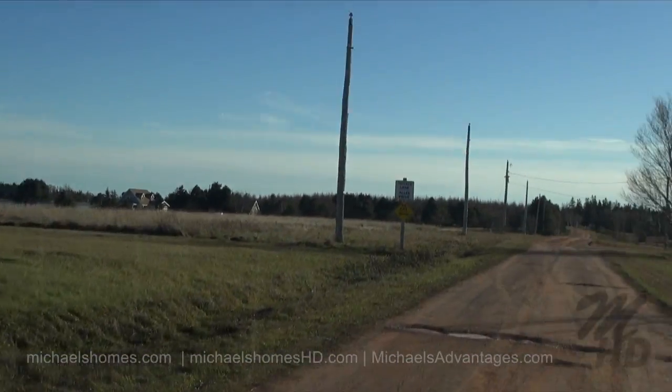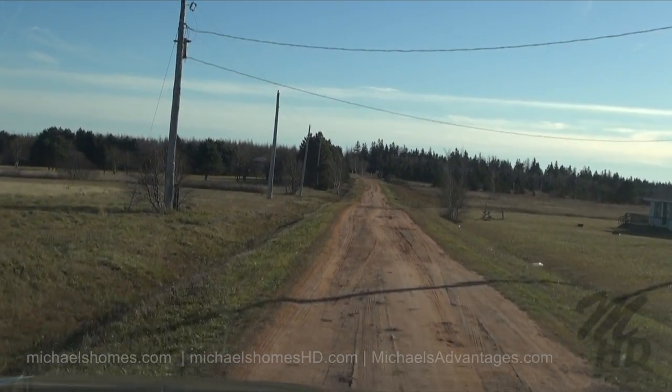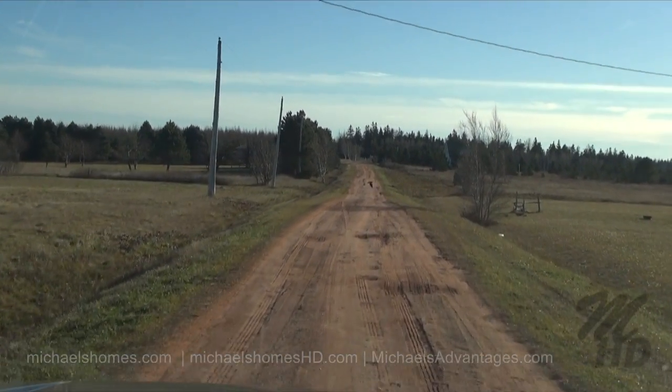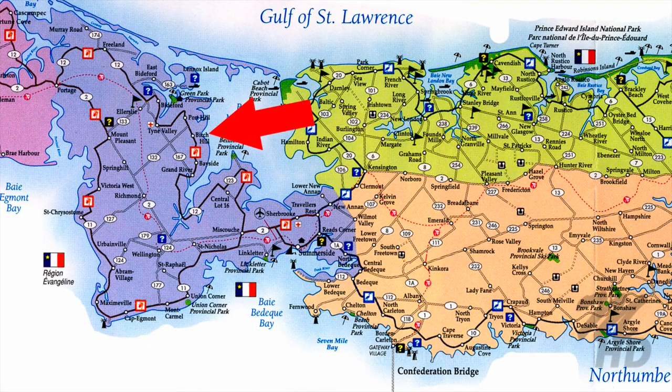And follow the YouTube signs. The lot that we're looking at is actually right on the tip of the cape of this development. I think it's probably got one of the most ideal placements in the entire subdivision.